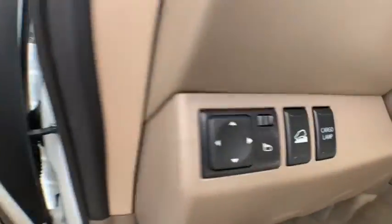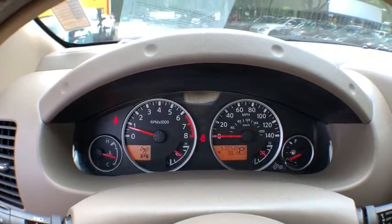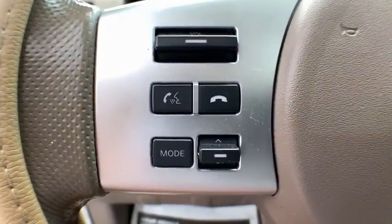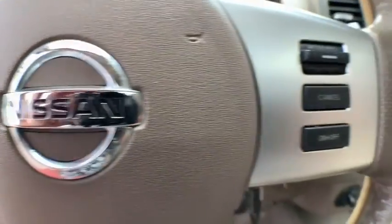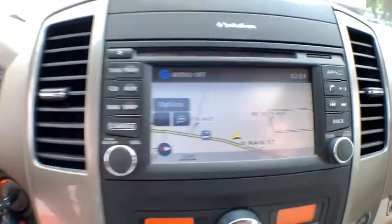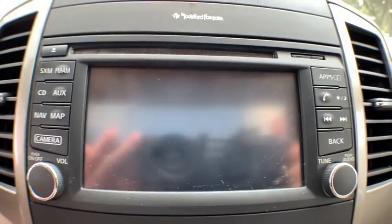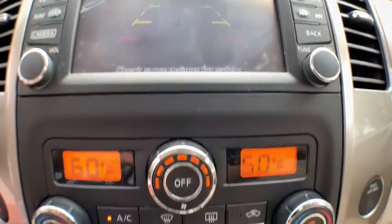Here are some of this vehicle's great options: Bluetooth, cruise control, power windows, side airbag, fog lights, cargo area lights, remote keyless entry, power mirrors, halogen headlamps, body color door handles, body color bumpers, splash guards, digital clock, four-piece floor mat set, and lumbar support.